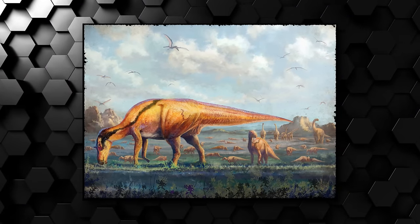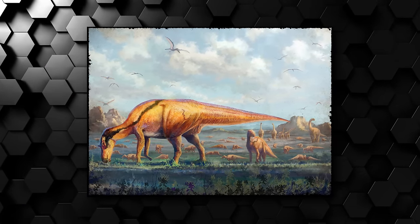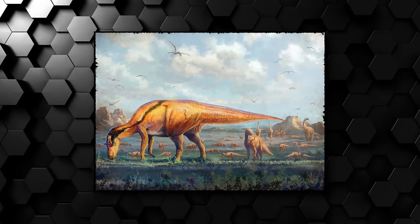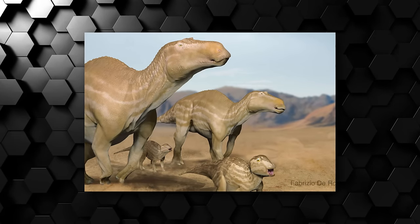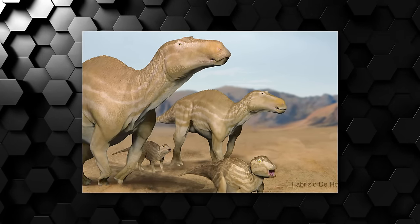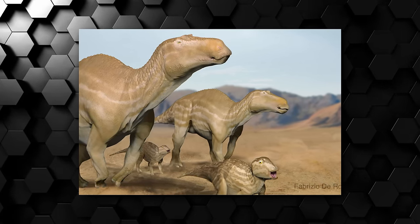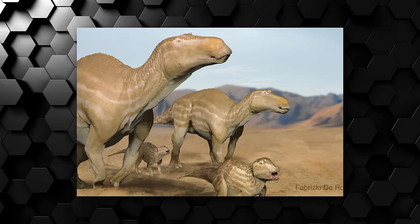With it, these large plant-eaters were able to feed on large quantities of tough vegetation efficiently, and Maya wasn't an exception, feeding mostly on ferns, conifers and flowering plants. Also like their hadrosaur cousins, they were able to move both on two and four legs, giving them the capability of covering large distances as well as reaching a decent speed of about 28 miles per hour if necessary, making them a relatively fast herbivore.